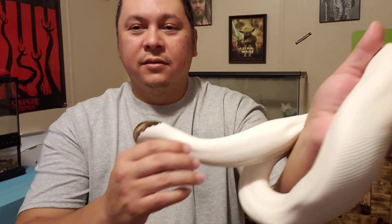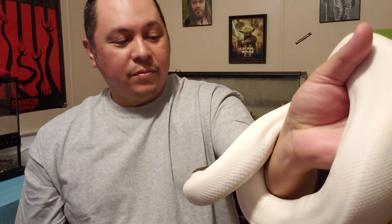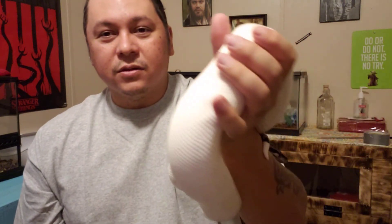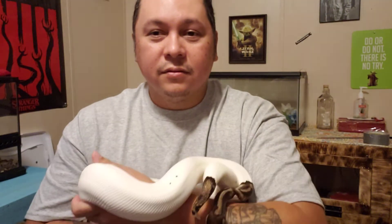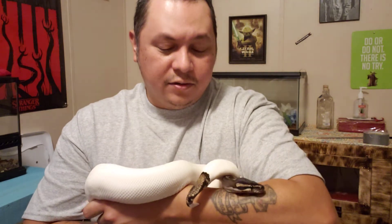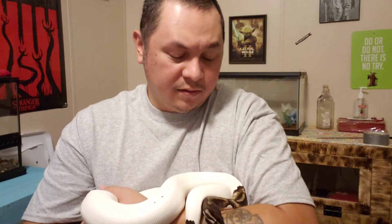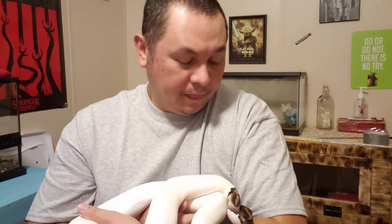Anyway guys, this is Kilo, my adult male pied. This is the one that I will be looking for a female to pair to — a pied female. I'm sure you guys heard me mention trying to breed some pieds. Why not pick up a female that's ready? I have a male that's ready, so why not get a female? Seems fairly simple to me.